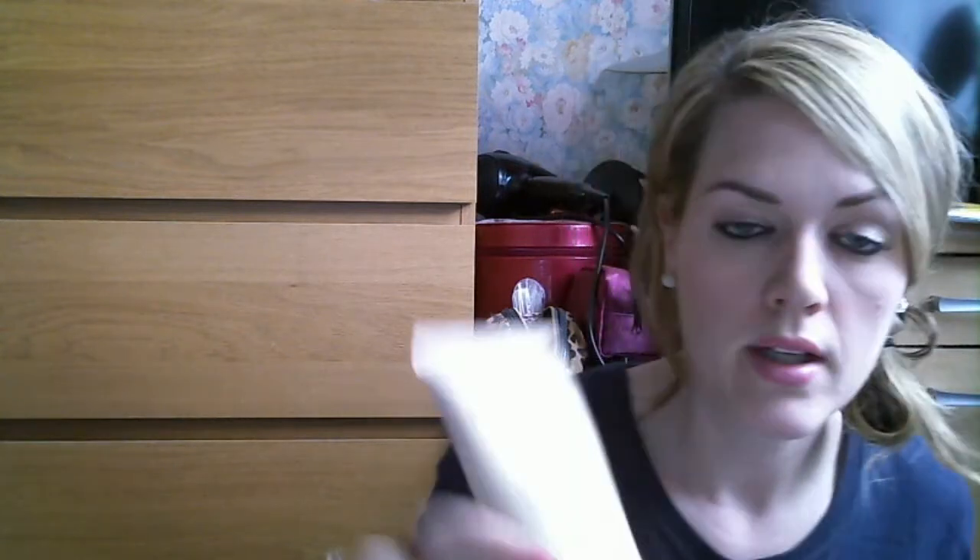Now makeup! For foundation and tinted moisturiser, I always swap and change but I've gone back to the No7 Triple Protection Tinted Moisturiser in Fair. It's not anything miraculous — it's just a tinted moisturiser. I like the coverage. It offers long-lasting hydration, advanced environmental protection, and a beautiful sheer colour. It is nice and moisturising, though it's probably not the best for my oily skin — but I want to use it up and it's fine.